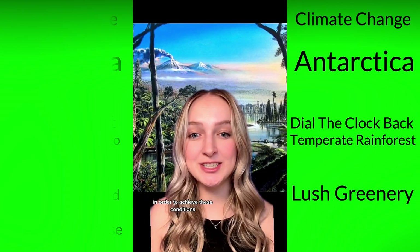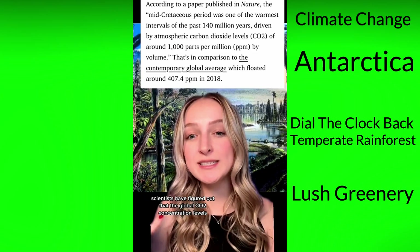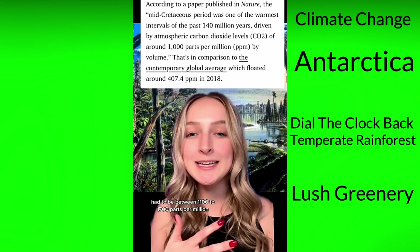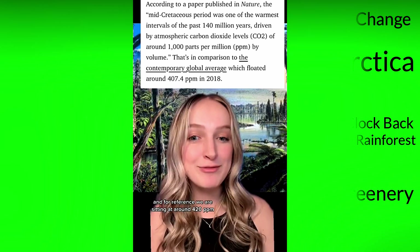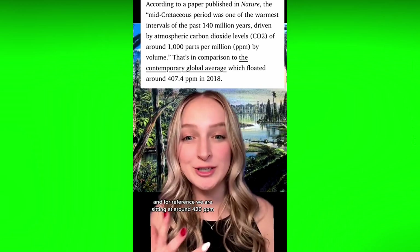In order to achieve these conditions, scientists have figured out that the global CO2 concentration levels had to be between 1,100 to 1,700 parts per million. For reference, we are currently sitting at around 420 PPM.